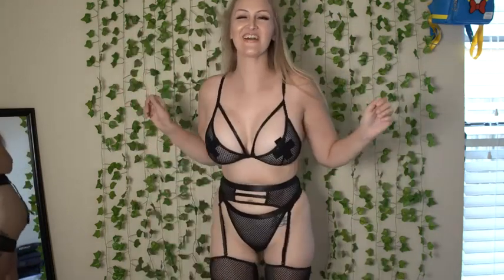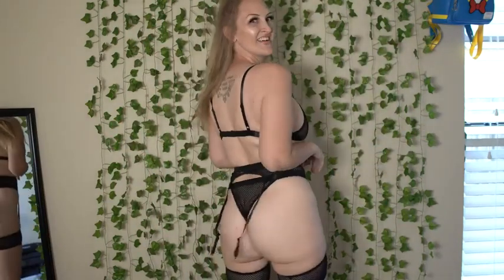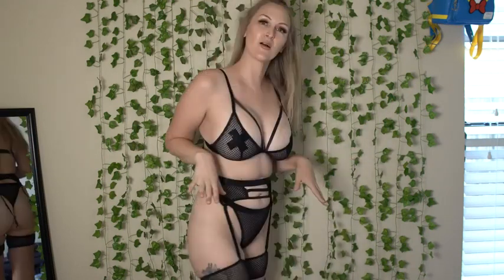And then we have the garter belts — we have two garters — and then just a thong. I would classify this as a thong back, not a g-string. This is so hot, I love this so much.